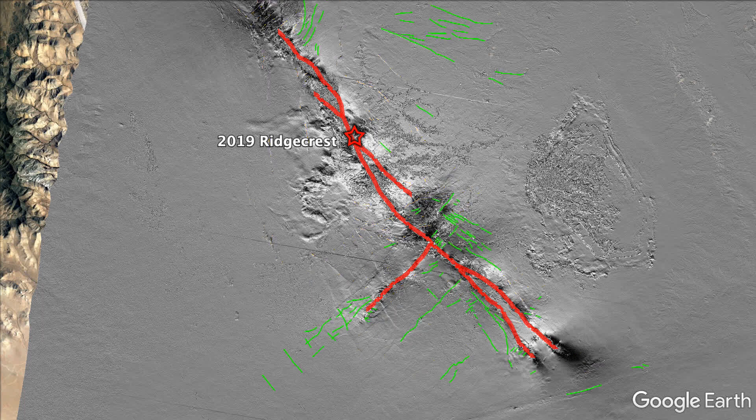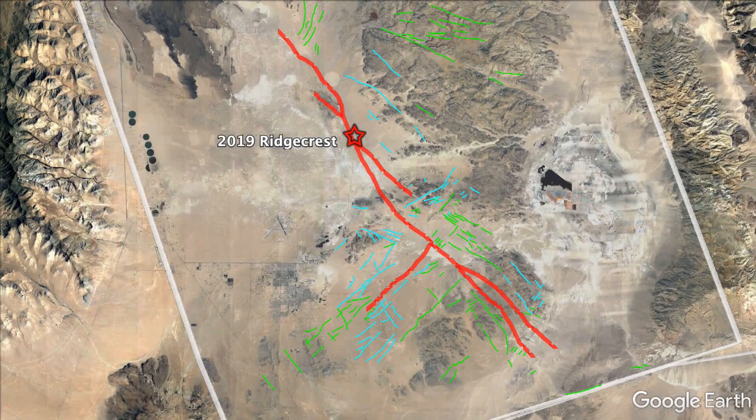Detailed analysis of the phase and phase gradient maps showed that most faults slipped in the direction of the prevailing tectonic stress, as expected. However, there were many fractures that appeared to slip opposite to the prevailing tectonic stress, even though they did appear to slip in the direction associated with the stress change from the earthquake ruptures.